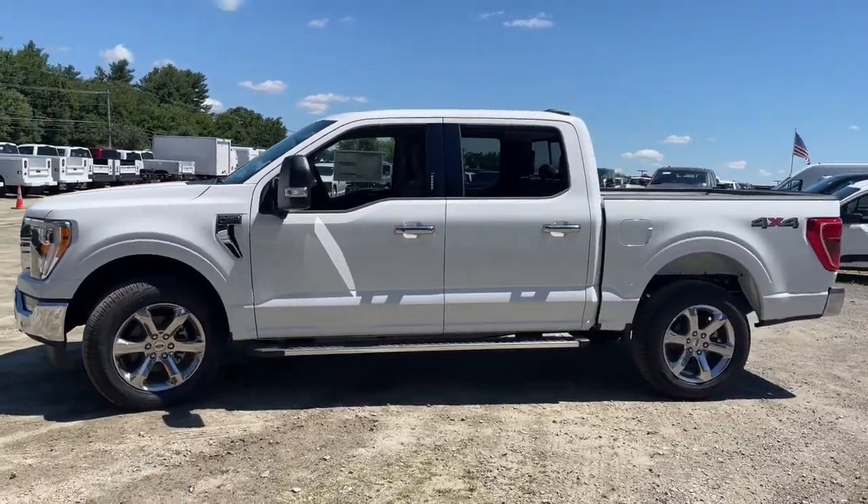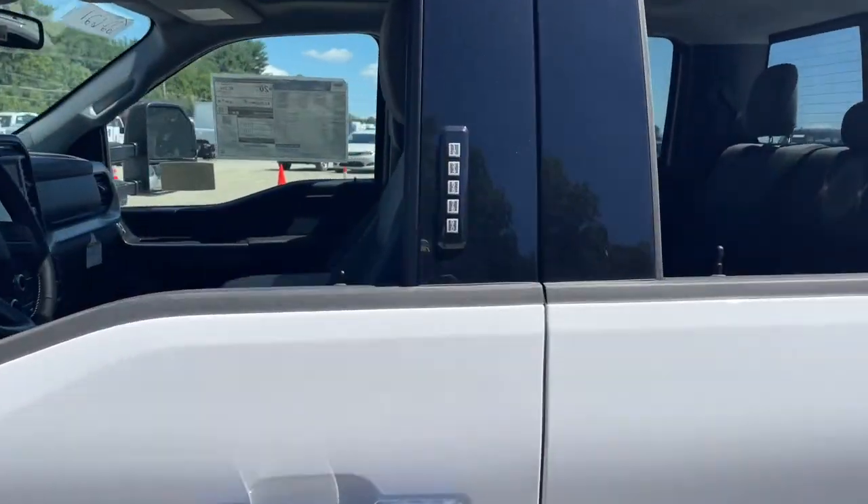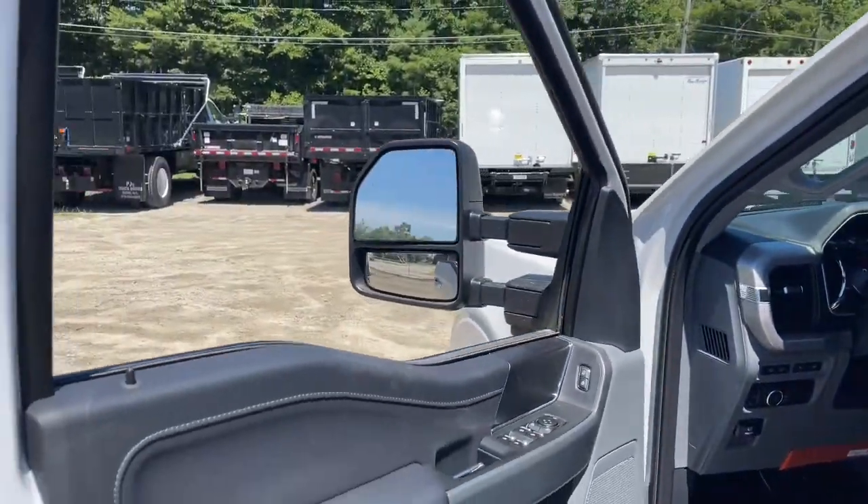Available features let you customize its hard-working bed, and a unique combination of military-grade aluminum alloy and high-strength steel give you the edge with class-leading towing and payload capabilities.